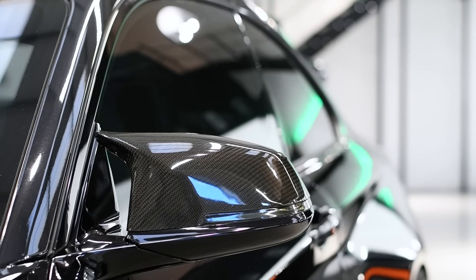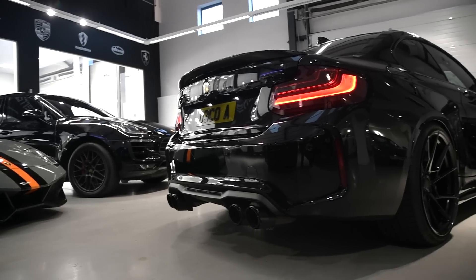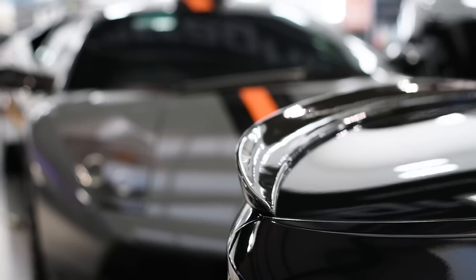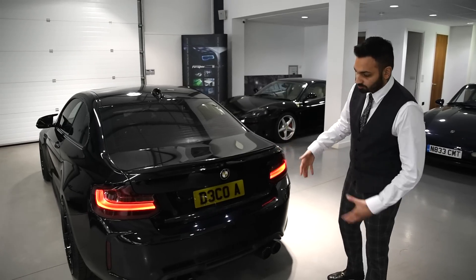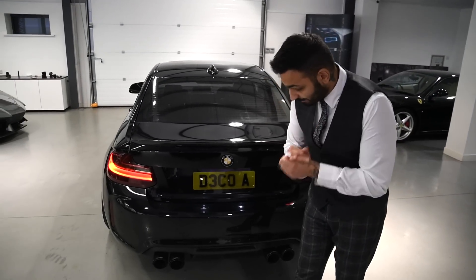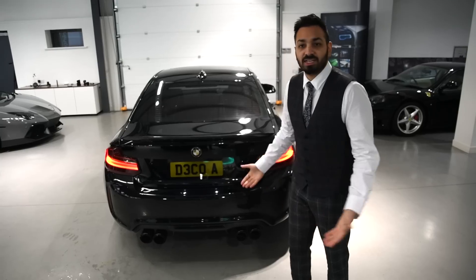Also, M Performance carbon wing mirrors. Moving around to the back of the car, which is my favourite part — this beautiful carbon boot lip spoiler, really aggressive looking. And this is the first M2 in the country with an Fi exhaust. Let's have a listen to it.